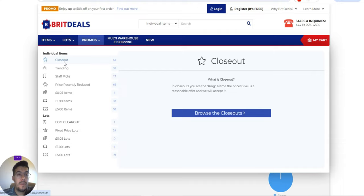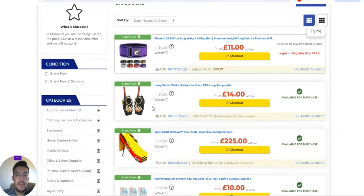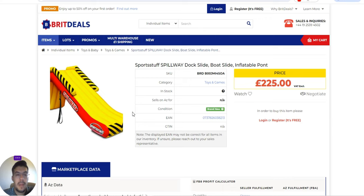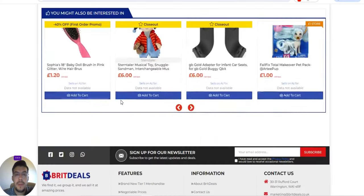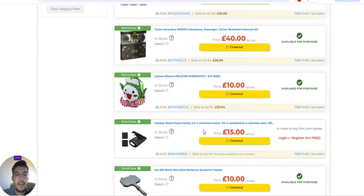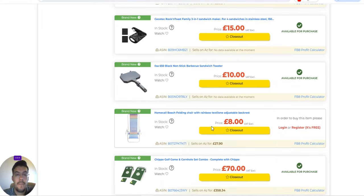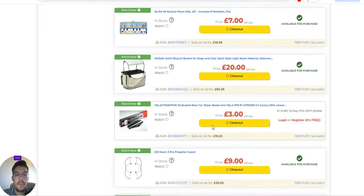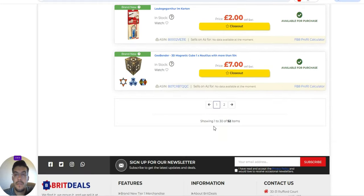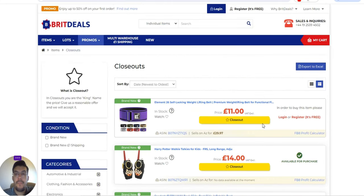They also have promos and closeouts. Looking at toys and games, they want to sell those products fast, which is why they are cheap. This is the fourth supplier — make sure you take a closer look than I did and read all the details. You do need to register to access everything.